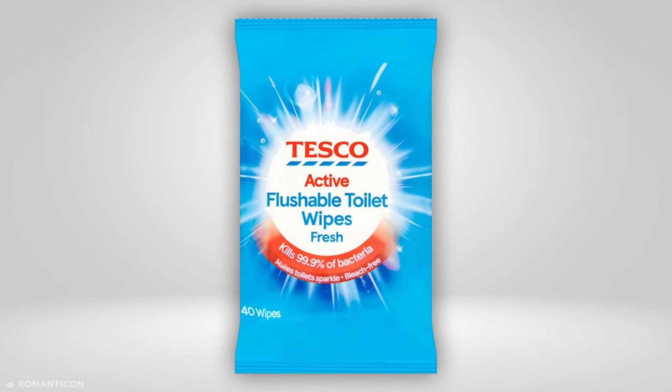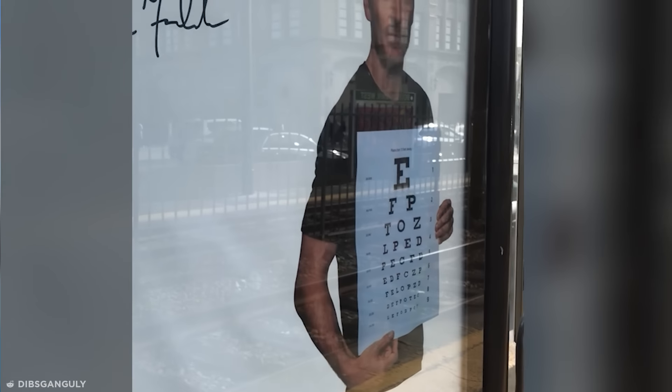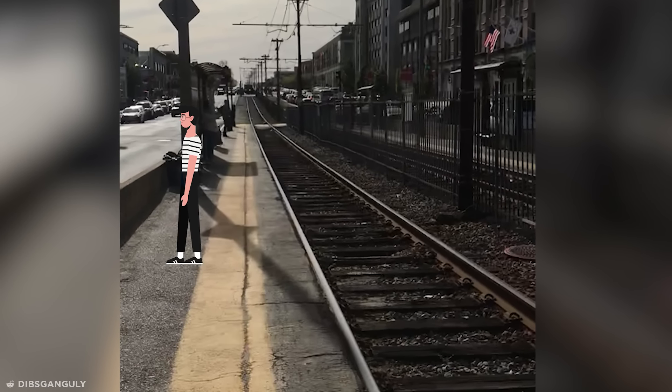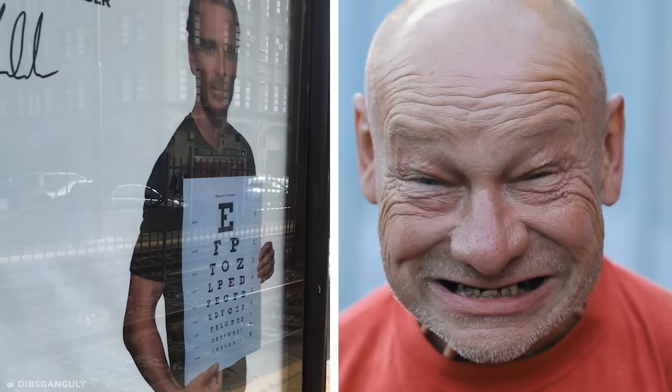Moving on from aquatic hazards to genuine risks to human life, this Michael Fassbender-endorsed ad encourages people to walk backwards to test their vision. Only doing so at this particular location would eventually land them directly in the train tracks. Michael Fassbender, you should be ashamed — unless maybe this is an intelligence test disguised as a vision test. Let's hope so.